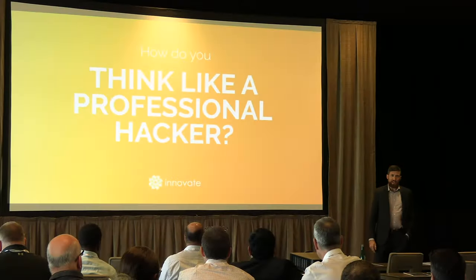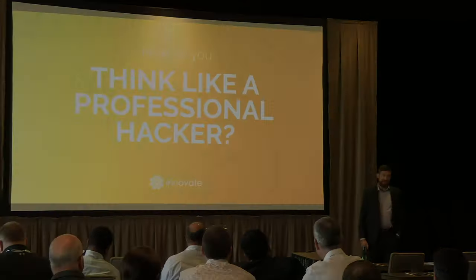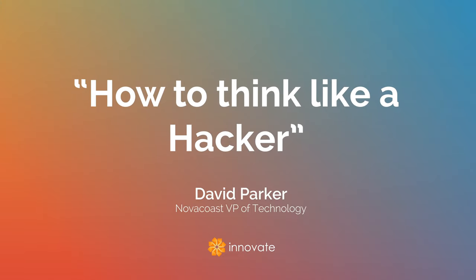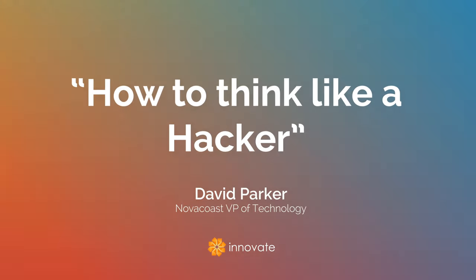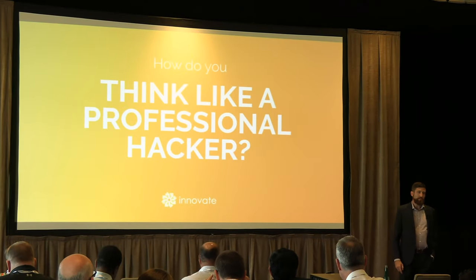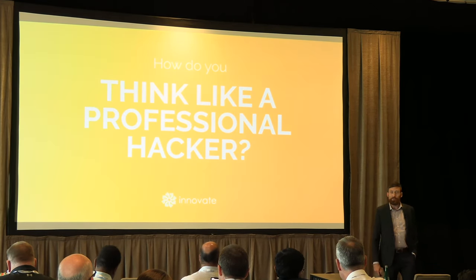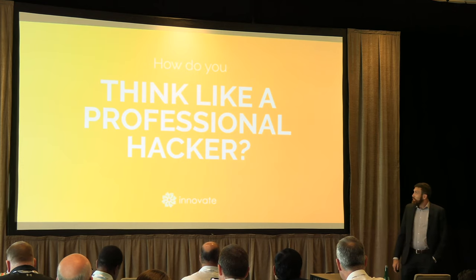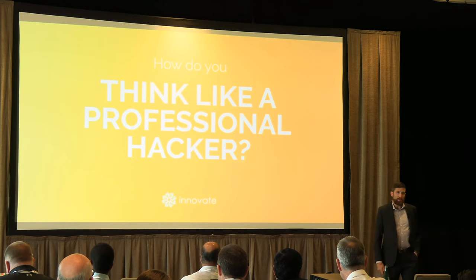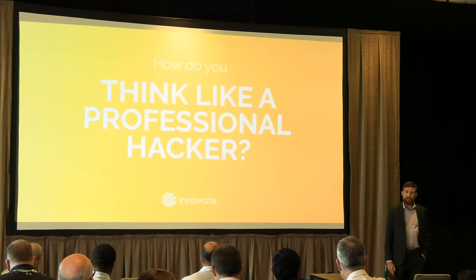Thank you for that amazing intro. First off, how are we doing? Starting to wake up a little bit? If not, I'm hoping what we're going through here should wake you up a little bit more. But first off, this talk really is for you guys, so stop me, ask questions, heckle — happy to dig deeper. We'll spend a few minutes going through what the life of a professional hacker looks like, a bit of show and tell of what we see out in the field, and finally what to do about that.